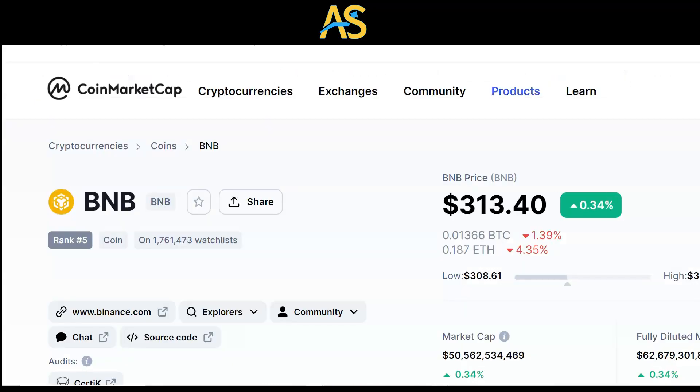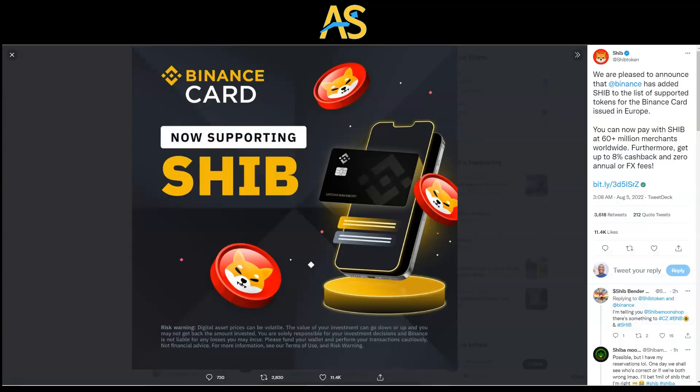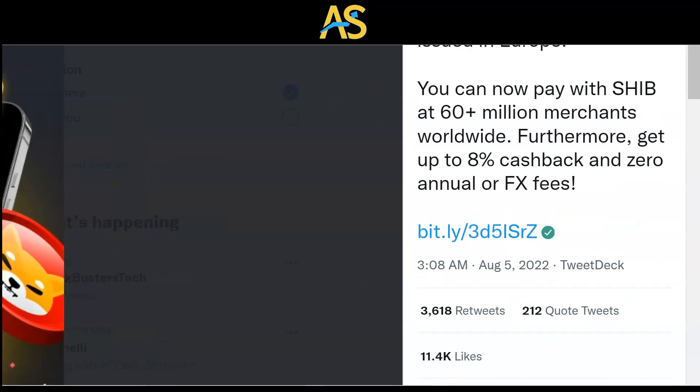SHIB army, get ready — this is great news. Binance Card now supports SHIB, and there's an opportunity to bring more volume and adoption to the whole cryptocurrency movement. My name is Adam Shelton and thank you for watching this video today. You can now pay with SHIB at 60 plus million merchants worldwide, get up to 8% cash back and zero annual or FX fees. Don't forget to like, comment, subscribe to the channel and I'll see you on the next video.